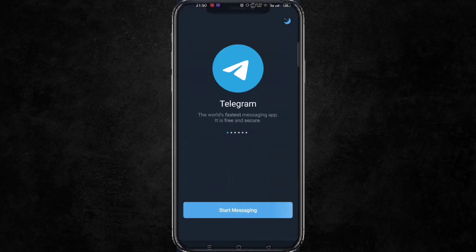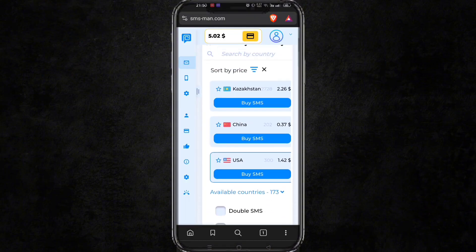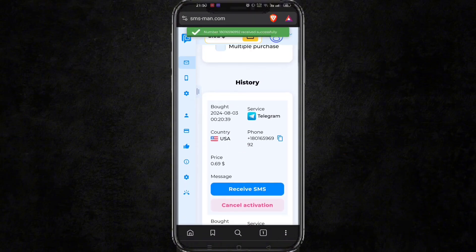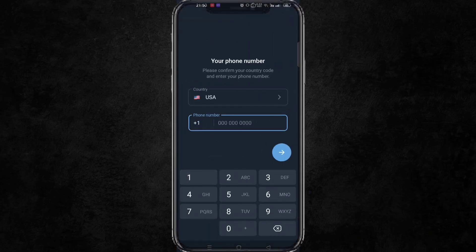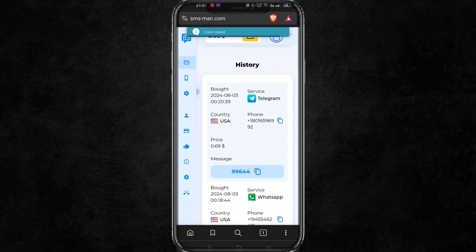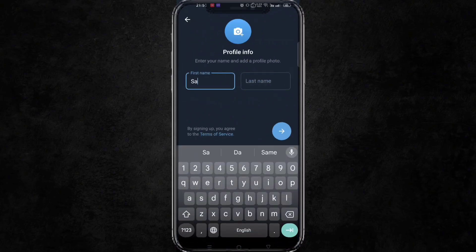Similarly, I will show you the number for Telegram. Select Telegram as a service and the country of your choice. Try the number in Telegram and you can see we got the OTP on the first try, and we got a fresh account also.